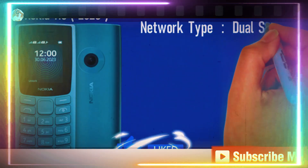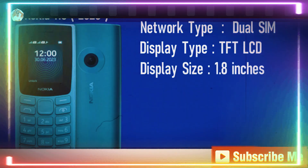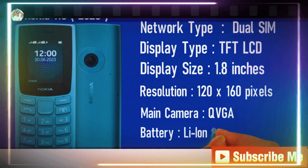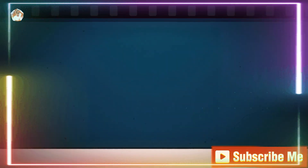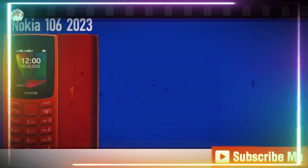Next in line, we've got another dual SIM champion, but this one's compact and super pocket-friendly with a 1.8-inch TFT LCD display. It's small but mighty, giving you the essentials at your fingertips. Plus, it's equipped with a QVGA camera, because who doesn't want to snap a quick pic on the go.